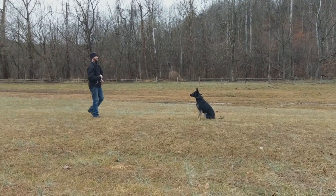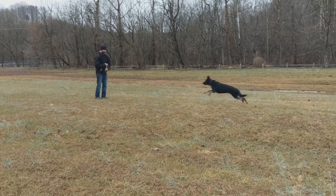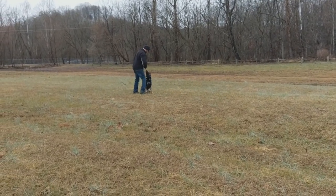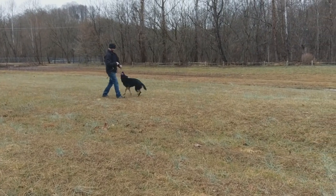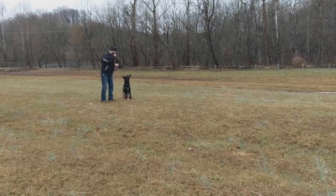This is a very important distinction between us and other companies: we raise, train, and develop our own bloodlines, and the benefit to that is predictability. We know what this dog is going to be like at maturity because we raised her parents, we raised her grandparents, we trained them, lived with them, titled them, competed with them, and now we've bred them and we're working with their progeny.